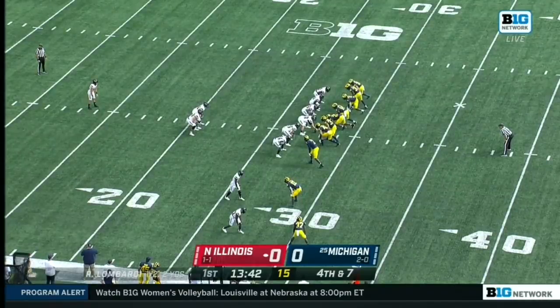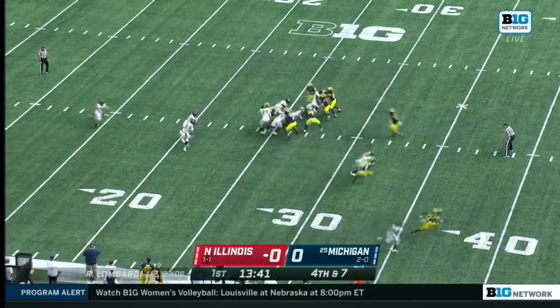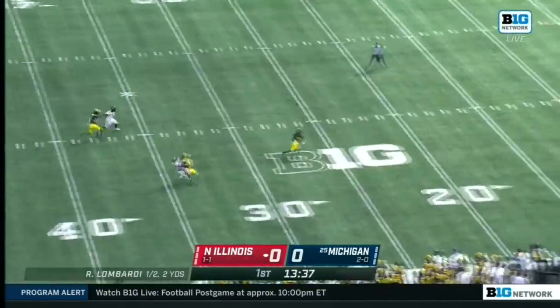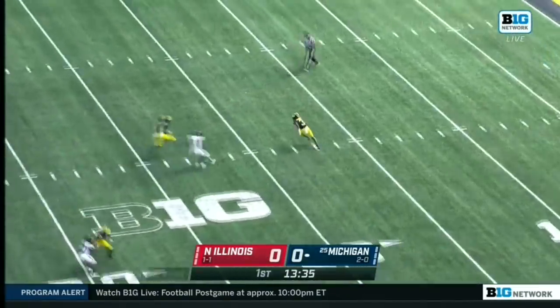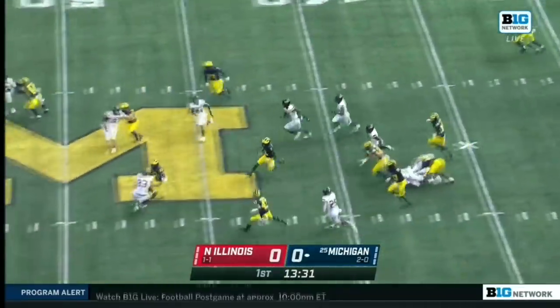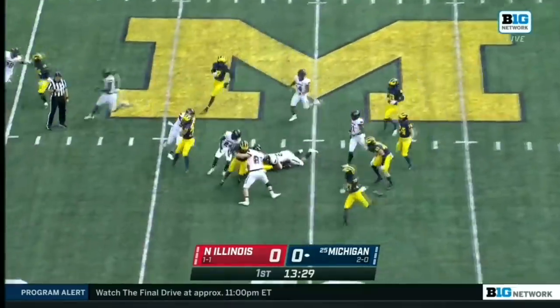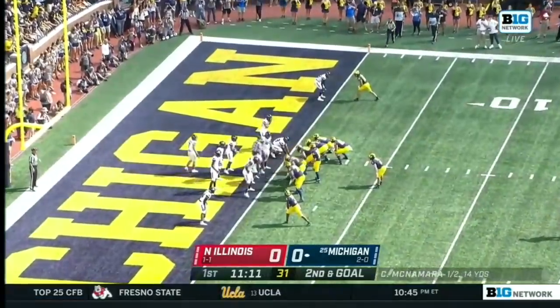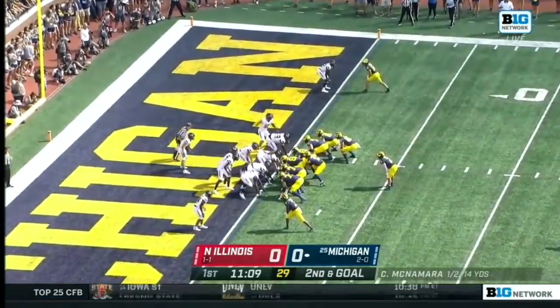On third and longs, Michigan really wants to rely on that running game — that's how they got the victory at Georgia Tech in week one. A low punt takes a nice bounce, and AJ gets a chance to return it, carrying it across midfield for a great start for the Wolverines.